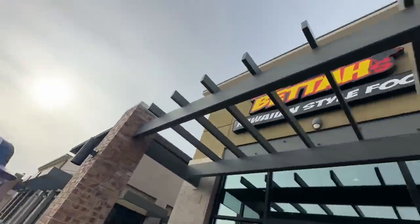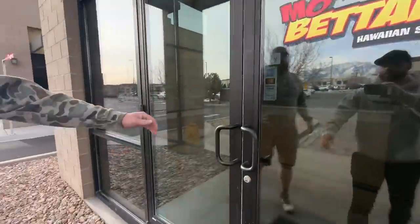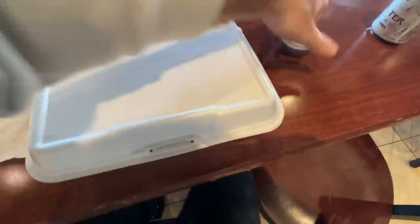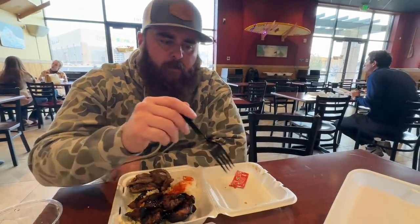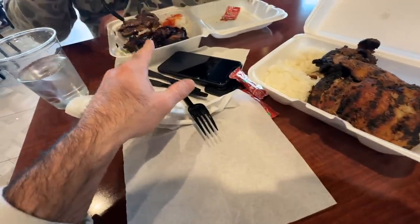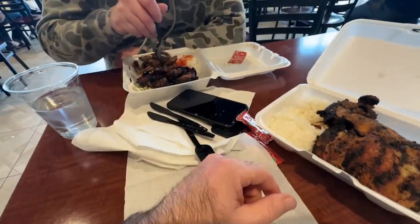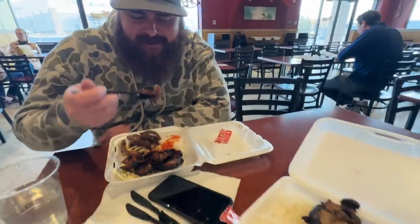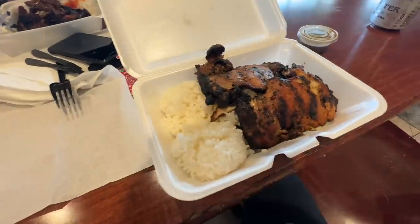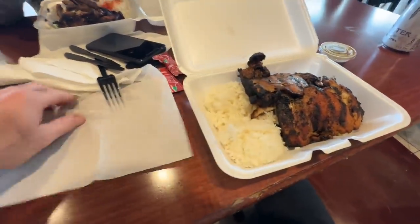Welcome Ben to the vlog - getting some gains at Mo Bettas. So what is this - a mini? The mini versus the regular: the only difference is the regular gives you more scoops of rice and mac salad. Two choices of meat either way. The mini, two choices of meat - the regular, two choices of meat, just more mac and more rice. All I want is the meat!